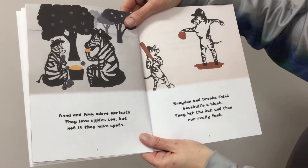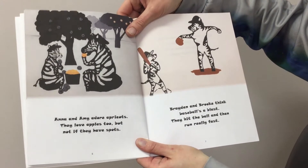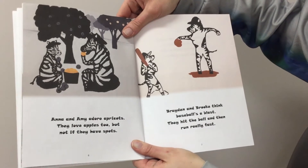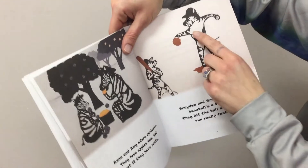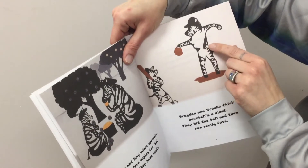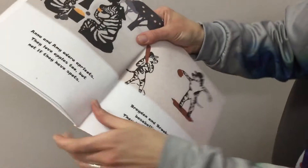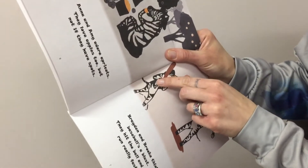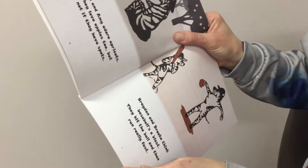Brayden and Brooke think baseball's a blast. They hit the ball and then run really fast. I'll show you this one too and then I'll let you try to find them on your own. On the mother zebra, we have the uppercase B right here. And then on the little zebra, it's kind of stuck in the middle there, but there's the line and the B right on the side.